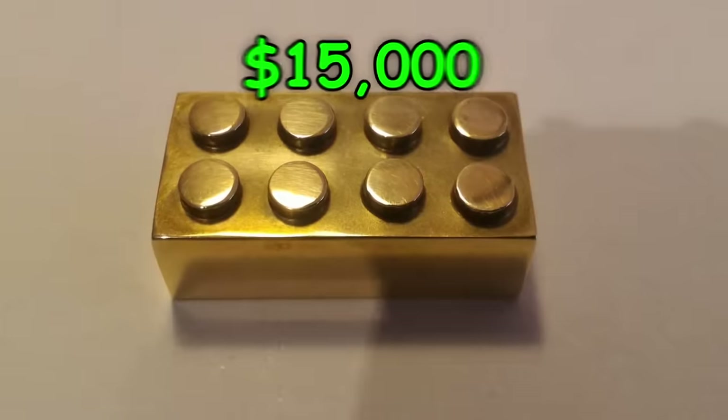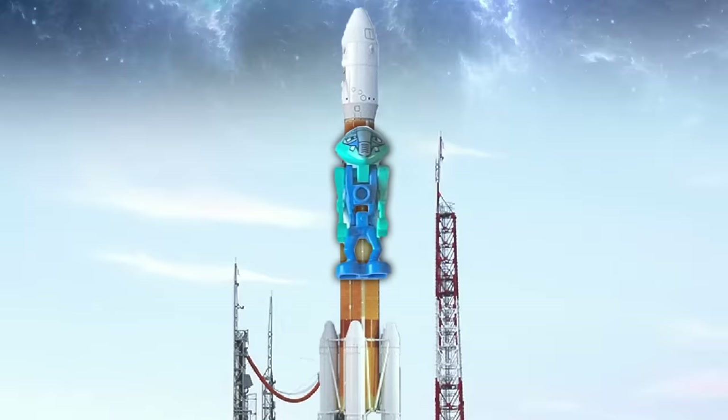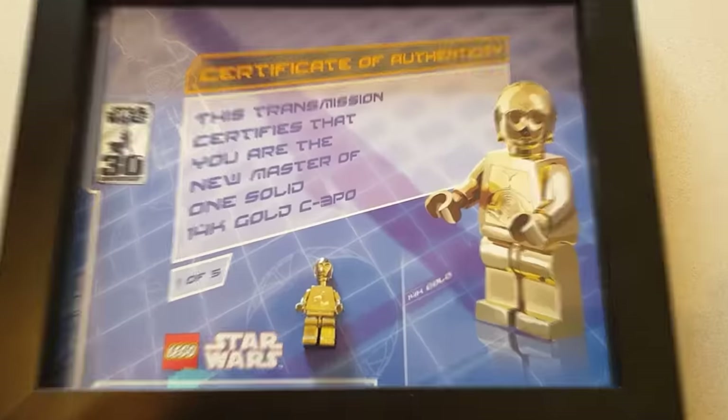This is a LEGO piece worth $15,000. And this is a LEGO alien that went to space, valued at over $20,000. In this video, we'll be looking at extremely expensive LEGO pieces that honestly shouldn't exist.